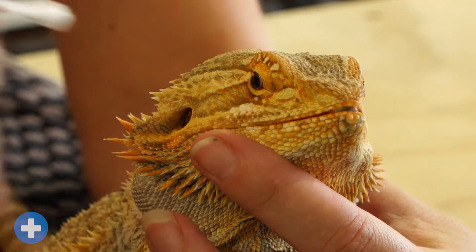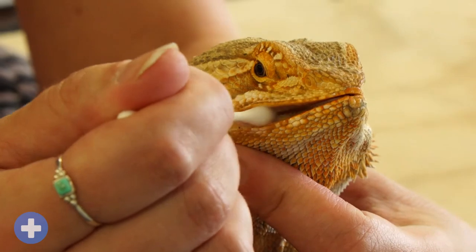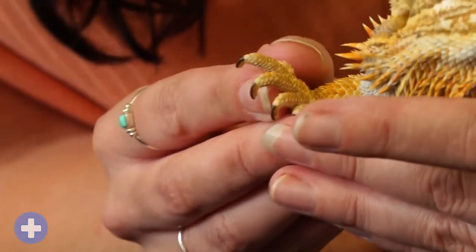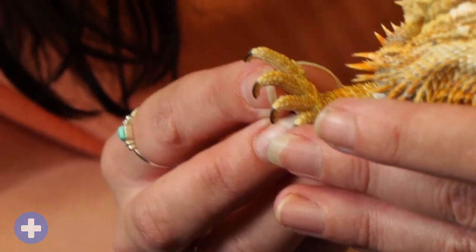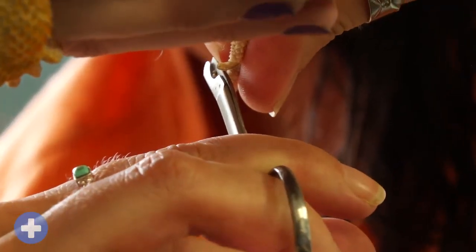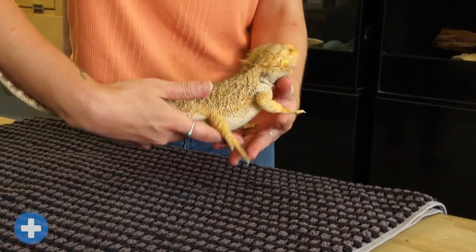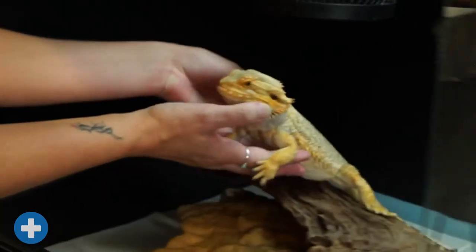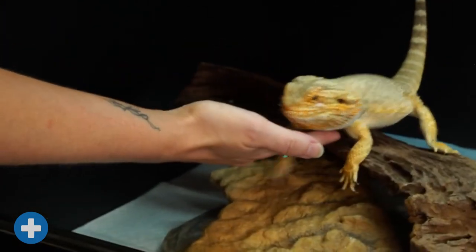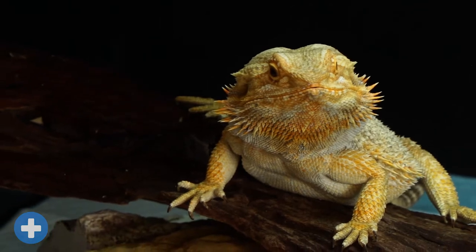Every so often, it's a good idea to brush their teeth with a cotton bud, and don't forget to check their claws. If they're getting too long, they may need to be trimmed — ask your vet or an experienced adult to help with this. If you notice anything unusual about your dragon's behaviour or appearance, you should contact your vet straight away, as this may be a sign that they're unwell and need your help.